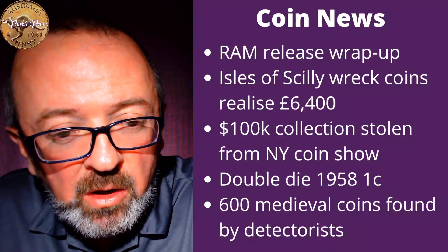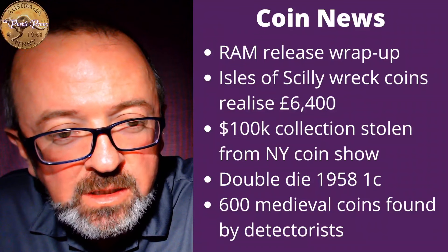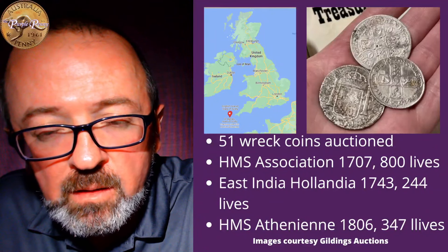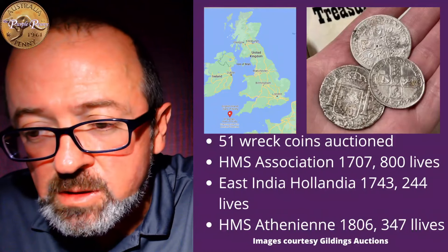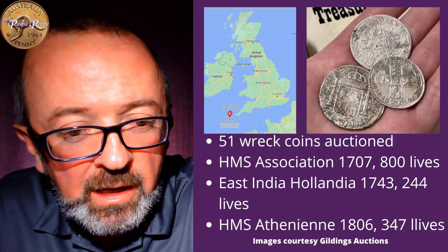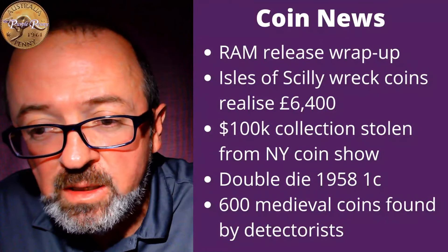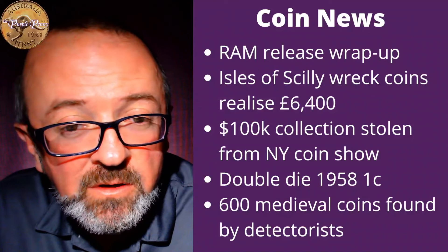Last week we spoke about some shipwreck coins from the Isles of Scilly, which is a group of islands off the southwest coast of England. A group of those coins were being auctioned from a single collection from several different shipwrecks. We talked about the types of coins and some of the shipwrecks they were from. That auction has been run and done, and those coins realised 6,400 pounds, which is about $10,000 — not a bad little result for 51 coins. That's an average of about $200 each.